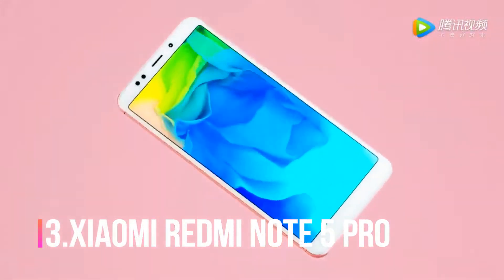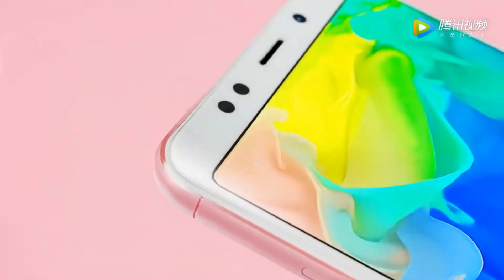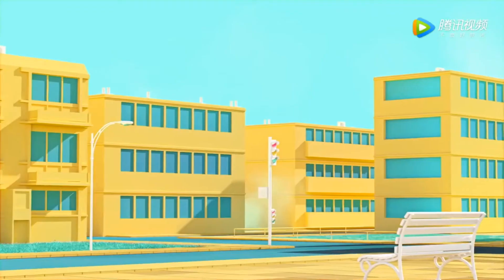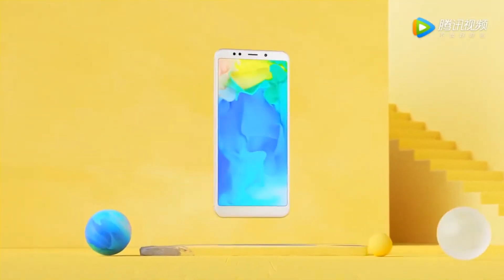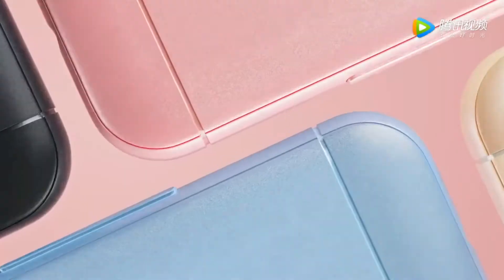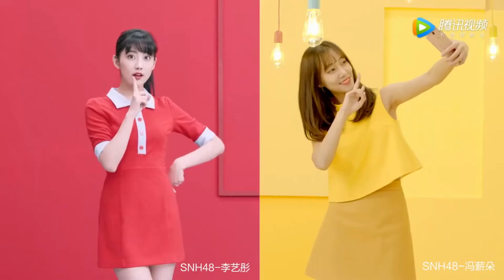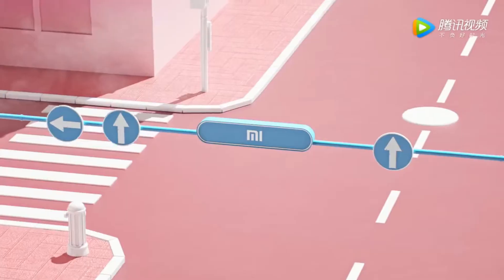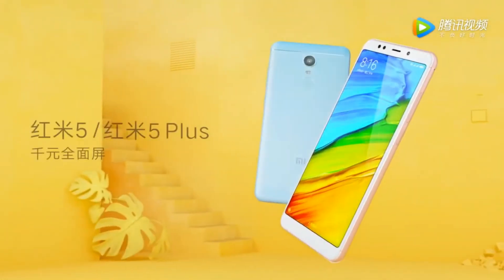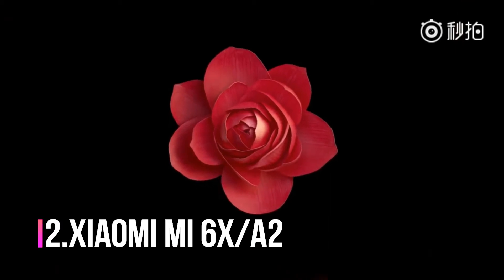At number three, we have the budget smartphone king — the Xiaomi Redmi Note 5 Pro. This is not just an ordinary budget phone; it's one of the most sold phones in India. People are going mad for this phone because of its low price and high performance. It costs about 14,000 to 17,000 rupees in India and features a Snapdragon 636 processor, 4 or 6GB of RAM, a 12 plus 5 megapixel dual rear camera, a 20 megapixel front camera, and a massive 4000 mAh battery. Availability is the only problem with this phone.